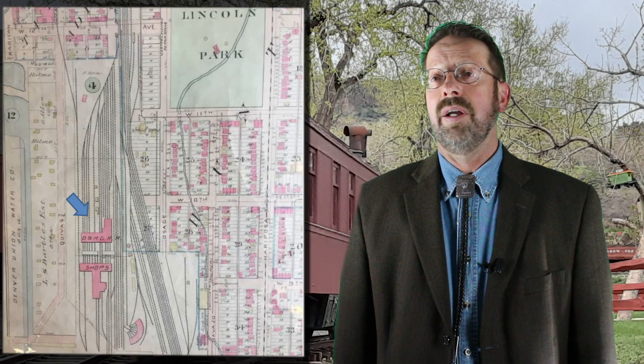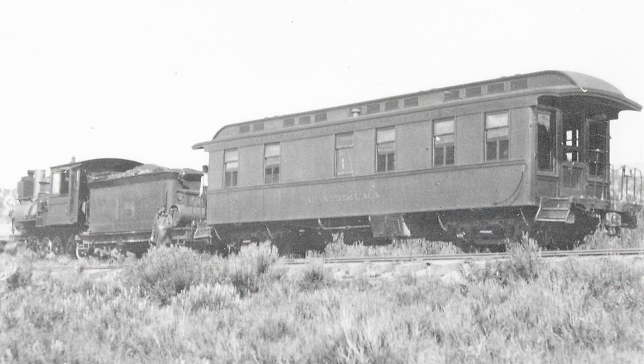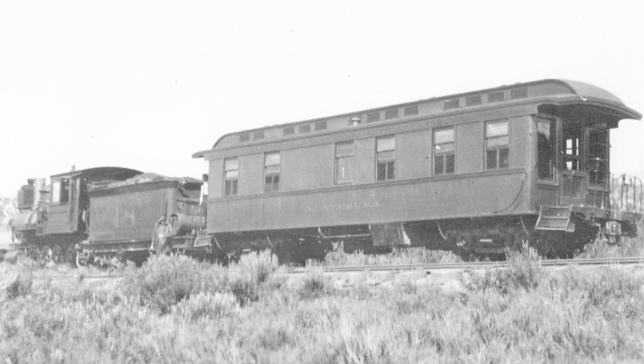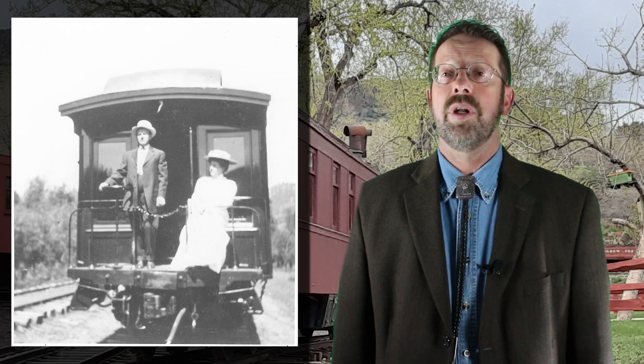In 1909, the Rico returned to the Burnham Shops in Denver once more, where it was overhauled and renamed yet again, this time to Montezuma. Once it returned to southwestern Colorado, the railroad's superintendent used the car during annual fishing trips, with a series of images being recorded on film.